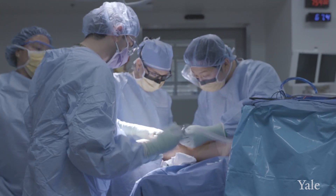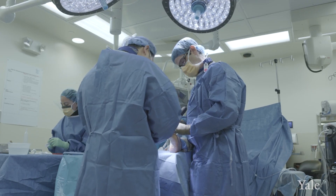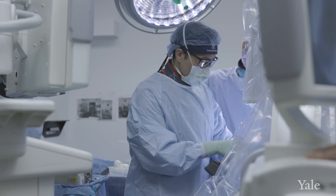Our orthopedic foot and ankle division has an excellent faculty. They are the finest surgeons you can find in the country, recognized in their field for their expertise in foot and ankle surgeries.